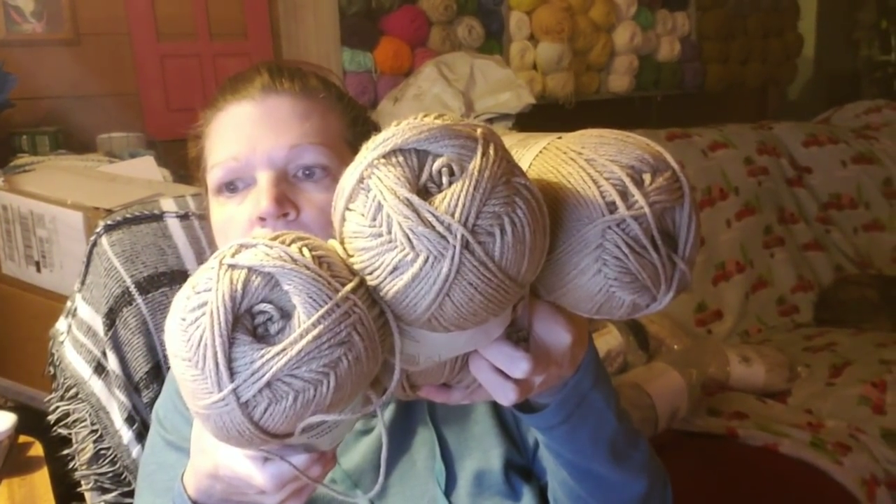And there's three of these too. I got three of the soft taupe, and there's plans for these — you shall see. Just not maybe for a week or so, but it's coming.